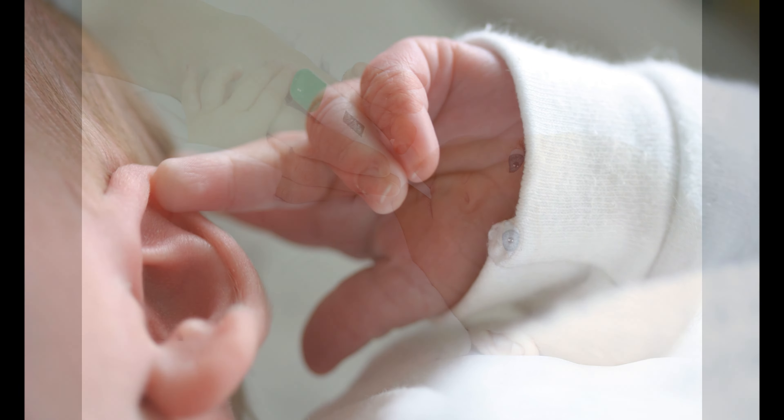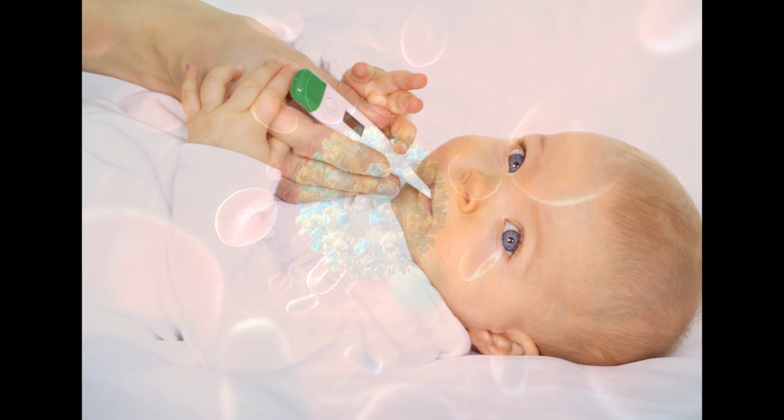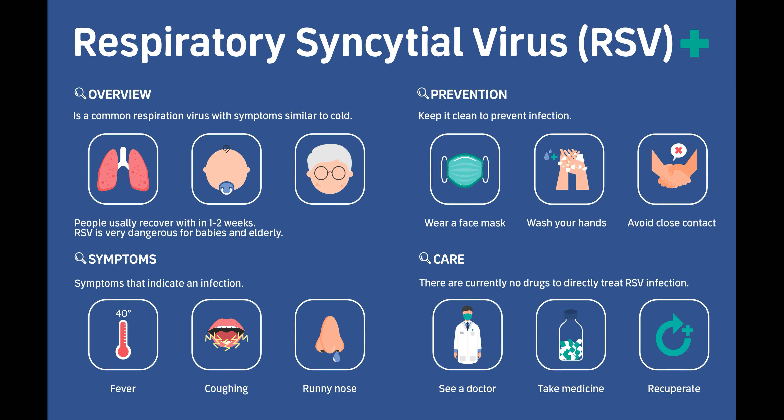The pediatrician will perform a physical exam and may also order tests such as blood work or urine tests to determine the cause of the infection and recommend the appropriate treatment. A virus is a tiny infectious agent that can cause a wide range of illnesses in humans. They are much smaller than bacteria and can only be seen with an electron microscope. Viruses are able to infect a wide variety of organisms, including animals, plants, and bacteria.